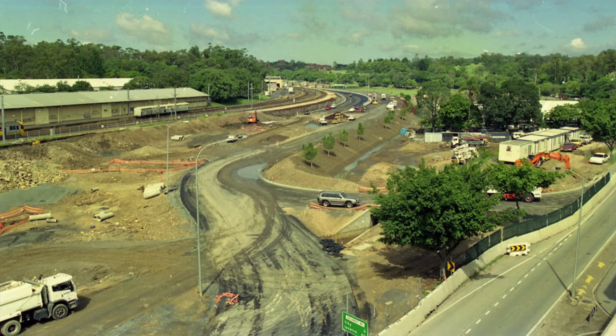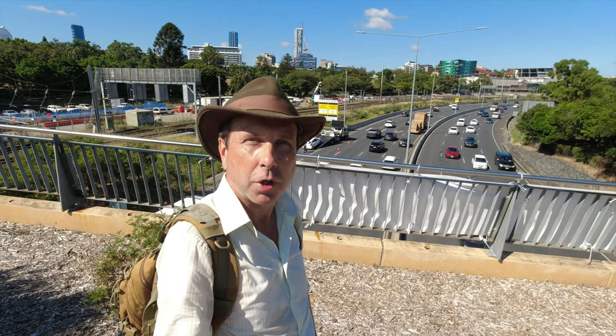The inner city bypass, completed in 2003, was also on the lands of York's Hollow.